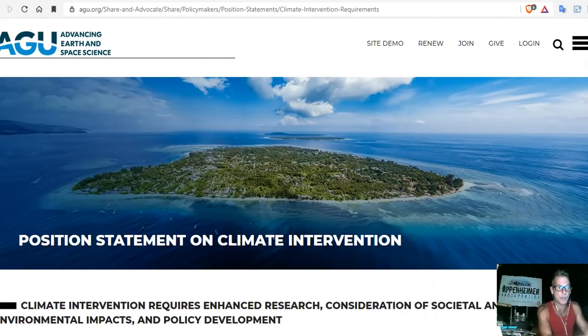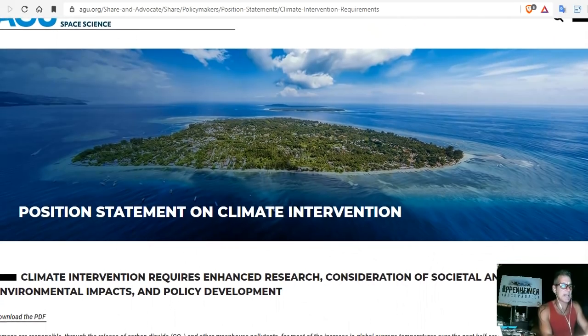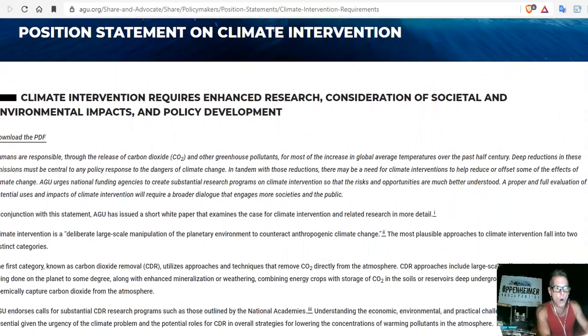Thankfully, some scientists have a brain. The American Geophysical Union says no to geoengineering — not until there's lots of testing. The position statement on climate intervention is the same as ours: no. I can prove to any so-called climate expert with my scientific background that they know not what they talk of. And I just proved it to you.